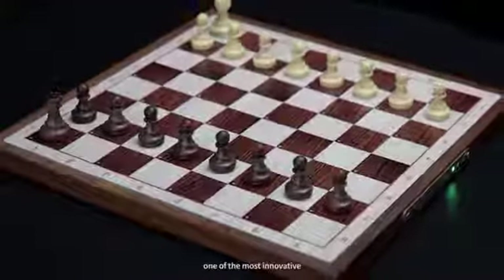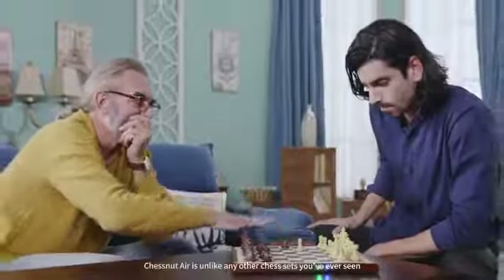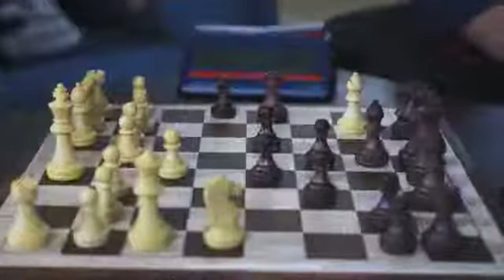This is Chestnut Air, one of the most innovative but affordable digital chess sets in the world. Chestnut Air is unlike any other chess set you've ever seen — each one of them has its own identity.